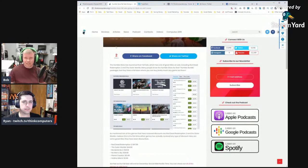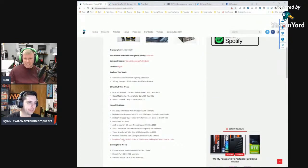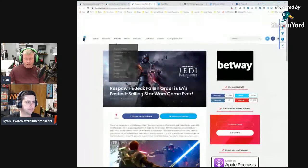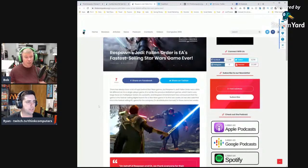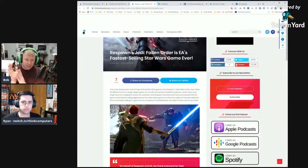Star Wars Jedi: Fallen Order is the fastest-selling Star Wars game ever — impressive for a single-player title. One host picked it up the same day as a new TV and played about 30 minutes, already loving the story. Single-player games like this feel immersive, like playing through a movie.